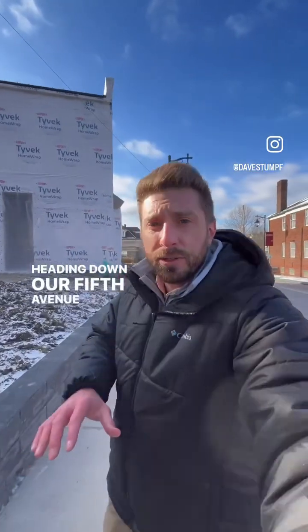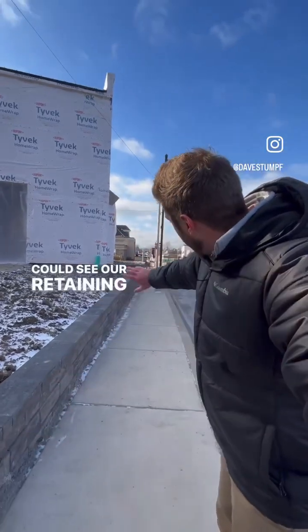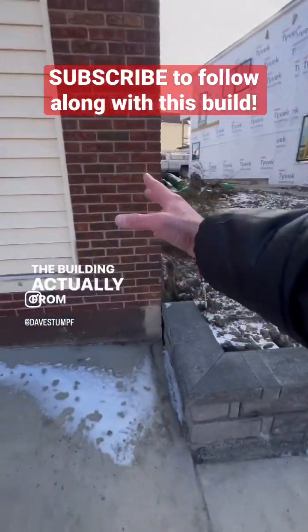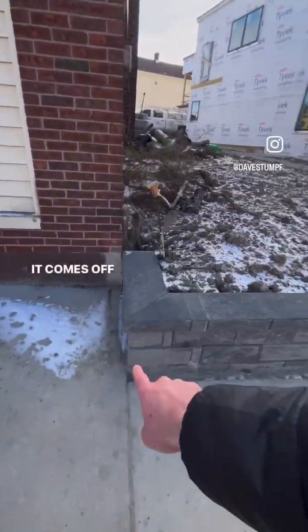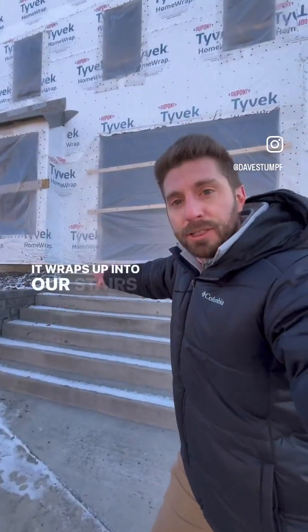Heading down our Fifth Avenue side of the building here. You can see our retaining wall that runs the entire length of the building — actually from this building, which the building owner here owns. It comes off that corner, wraps all the way down and around, and wraps up into our stairs here.